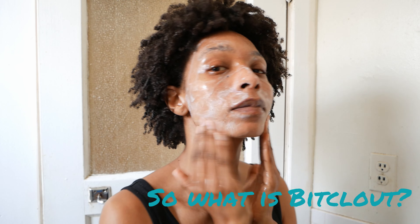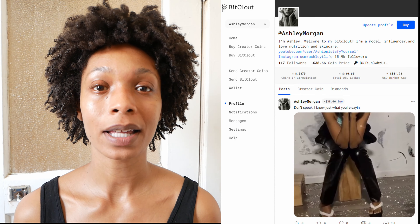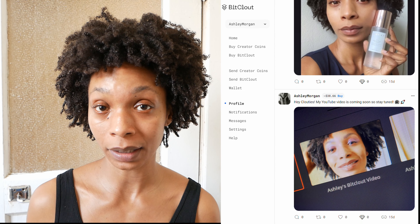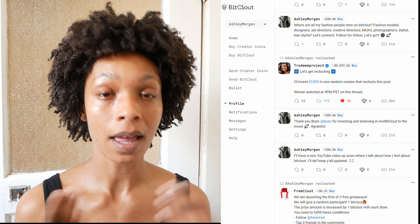BitClout is a virtual currency that lets you invest in a creator by purchasing a creator's own personalized coins called Creator Coins. The cool thing about BitClout is that it allows you to actually invest in an actual person instead of a company, which gives you more leverage to invest in somebody that you truly believe in, and I personally love that.